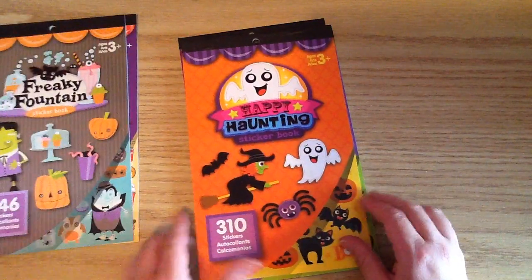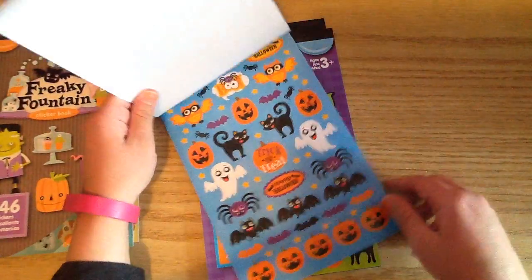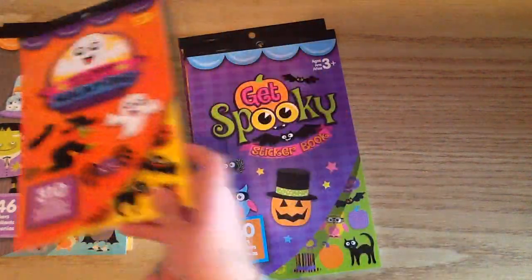And then the next one is called Happy Haunting. This is another cute one. There's lots of really cute stickers that I'll be able to use on cards and my project life and planner.